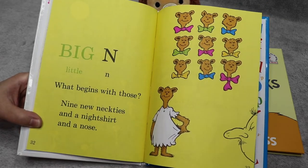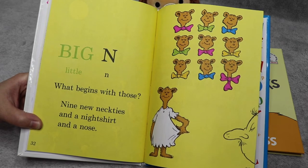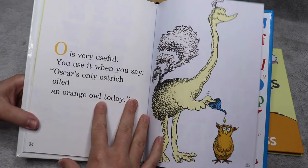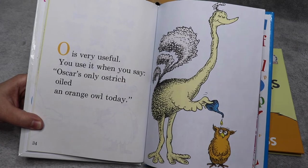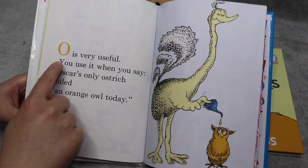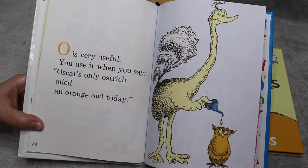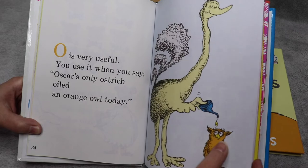Big N, little N — what begins with those? Nine new neckties and a night shirt and a nose. O is very useful — you use it when you say, Oscar's only ostrich oiled an orange owl today. That's actually a very cute little owl.